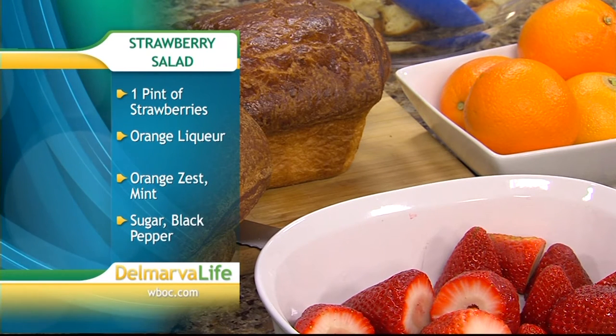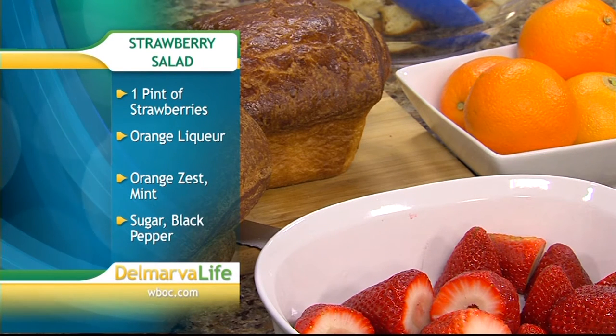We're going to use croissants for this, but you could use any hearty bread — challah, brioche, or croissants. At Turnbridge Point we make everything from scratch, so I've got a lovely croissant loaf here. We're going to cut that up and make a very simple custard: essentially half and half, eggs, and a little bit of maple syrup. Toss it all together, let it sit overnight, and then bake it off in the morning. Really, really easy.